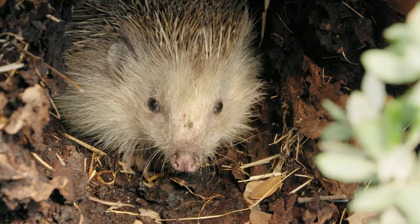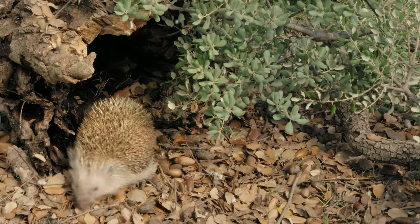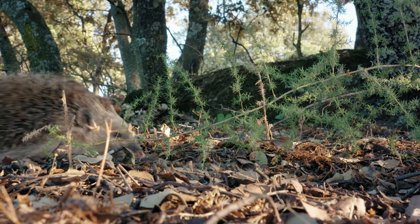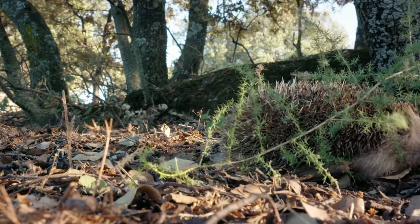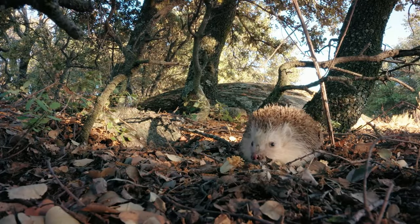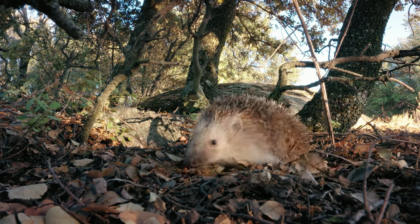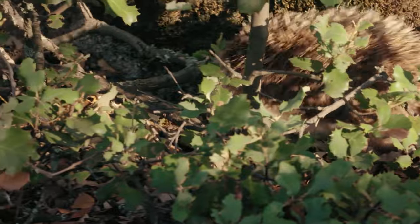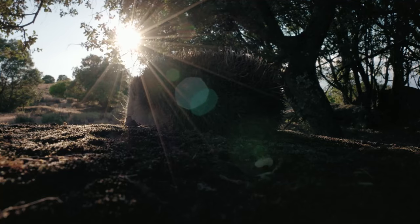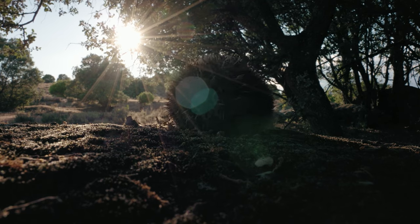Hedgehogs, in principle, are not on the black vulture's menu. They live very comfortably in these woods, hiding among the trunks of dead oaks during the day. Then at dusk, they venture forth in search of insects and small vertebrates, including snakes.